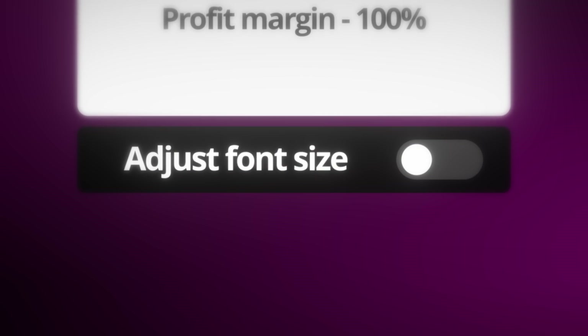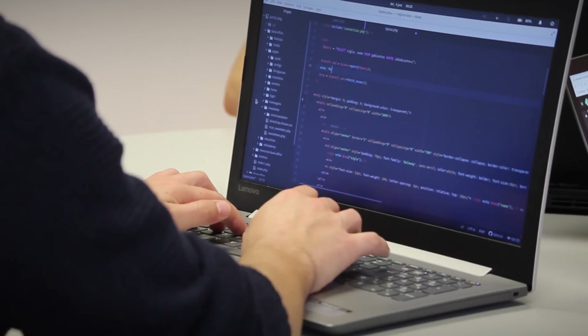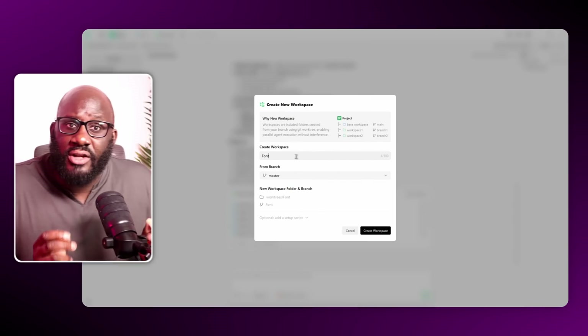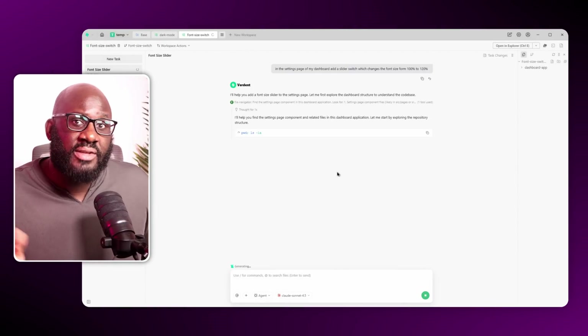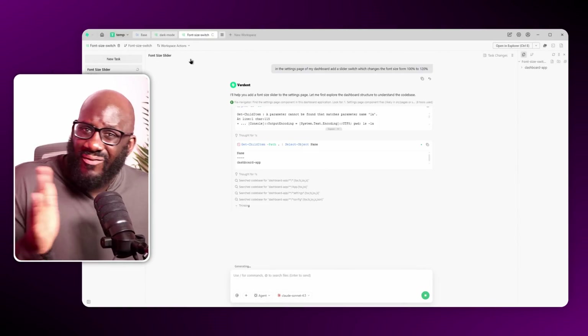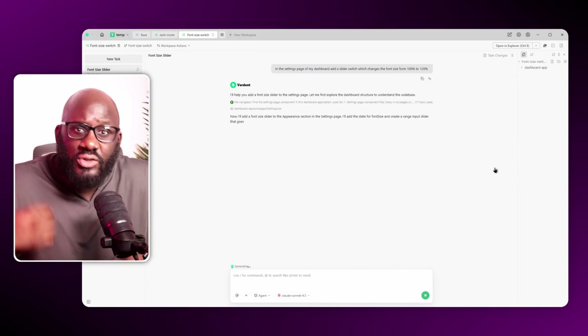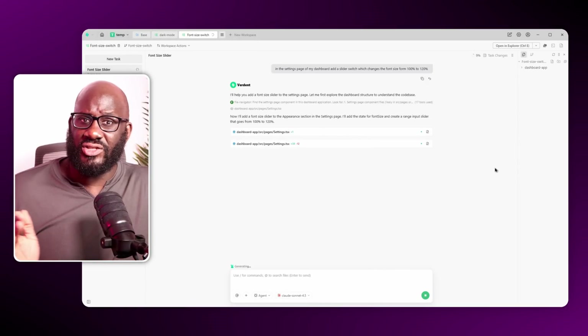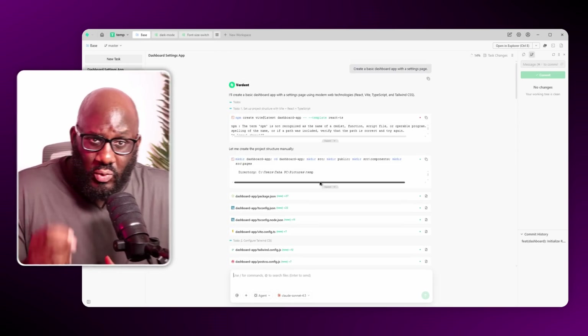I suddenly wanted a second feature: a font-size toggle, so users can instantly jump between a normal and large reading mode. In traditional tools, you have to stop everything and wait for the current task to finish. But with Verdant, I just opened another workspace and described the new feature. Now I have two separate workspaces, each focused on its own UI feature, running in isolated environments so the two features never interfere with each other — and if something goes wrong, it doesn't affect the original dashboard.